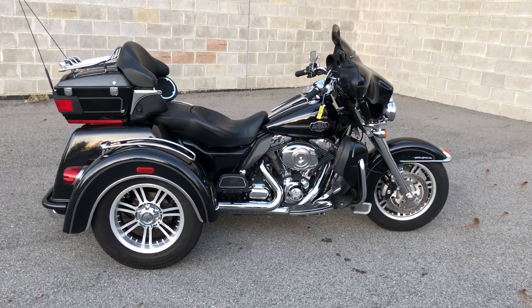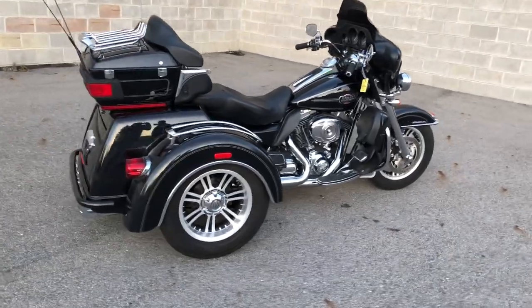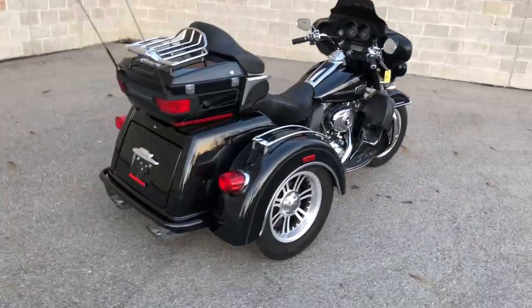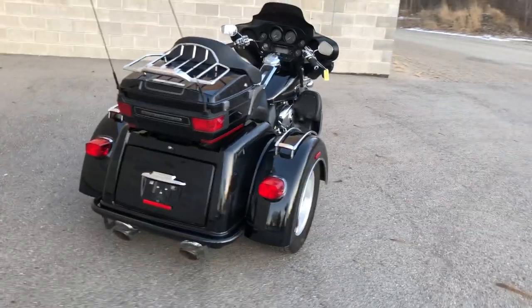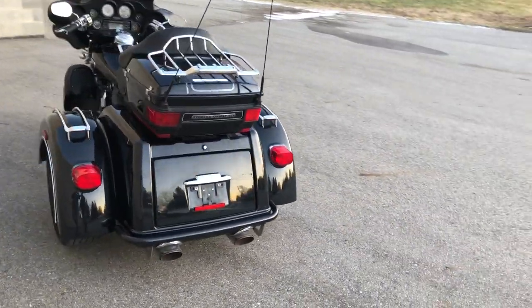All right, guys, this is Approval Power Sports coming at you with another used Harley Tri-Glide for sale with only 22,109 miles. This bike is a sharp, clean trike with high gloss, vivid black paint, and tons of chrome.